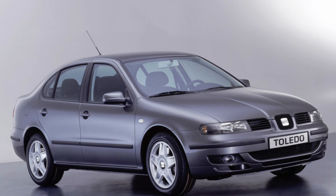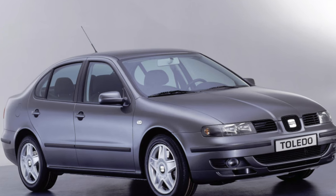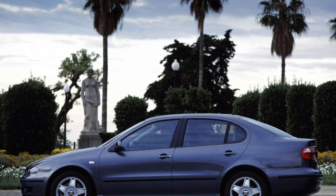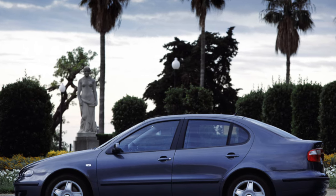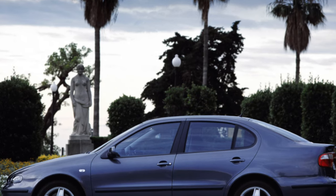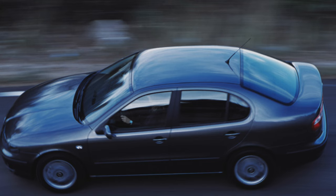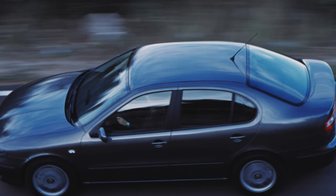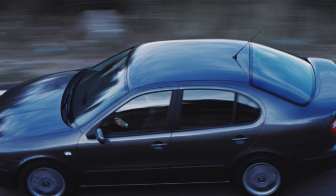SEAT Toledo is built on a single Volkswagen platform, which also served as the basis for the Golf 4, Bora, New Beetle, Audi A3, Skoda Octavia, and SEAT Leon. And the Spaniard is not from Spain at all, but from Belgium, where it is produced at the same factory as the Bora. The hero of our study is distinguished by the peppered character characteristic of all SEAT models.